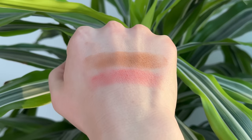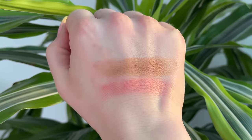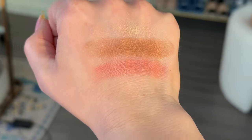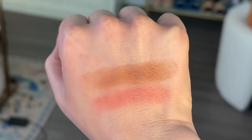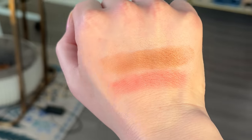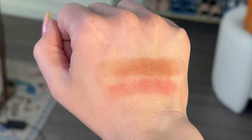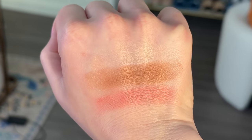As you take a look at those swatches, notice how the finish of these powders is a little bit glowy, a little bit more airbrushed. You don't see any glitter. They're not so shimmery that they'd be mistaken as a highlighter — they're very subtle, but you can kind of see that natural, healthy glow that they're talking about in the name of these powders.